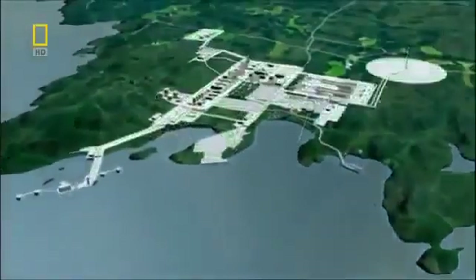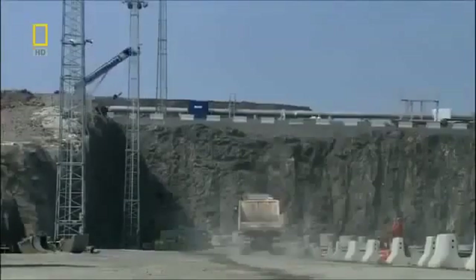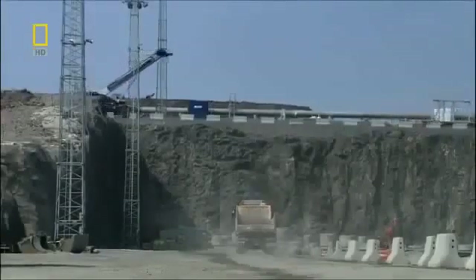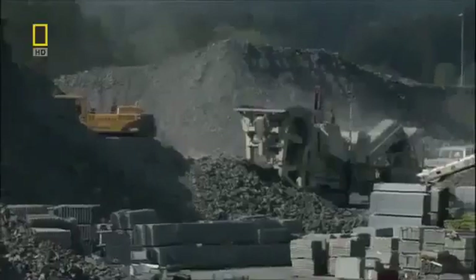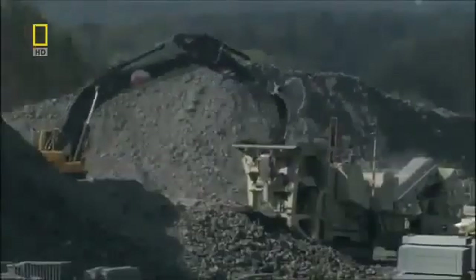The destiny of this quiet community will be forever altered now that it's been designated the landing area and processing plant for the Ormen Lange gas project. What was once a remote corner of Norway will be transformed into a bustling industrial centre, where raw gas from the Ormen Lange field will be converted into usable fuel. But to do this, more than two million cubic metres of rock must be carved out.